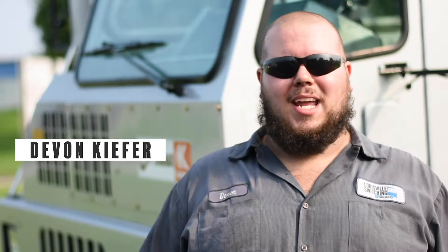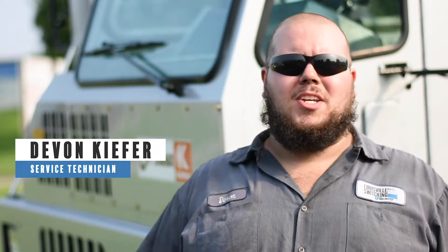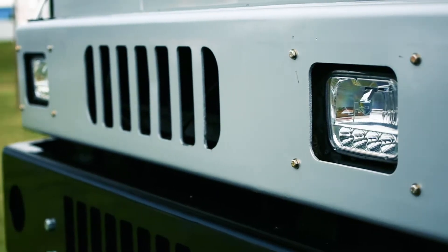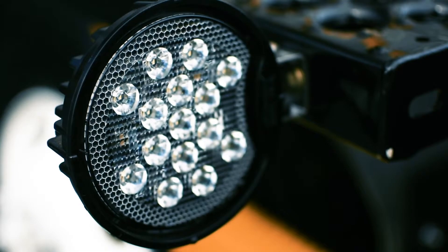My name is Devin, I work here at Louisville Swishing and this is our most recent refurbishment project. We've tried a few new things with this. We've got LED headlights and everything like that, LED spotlights.